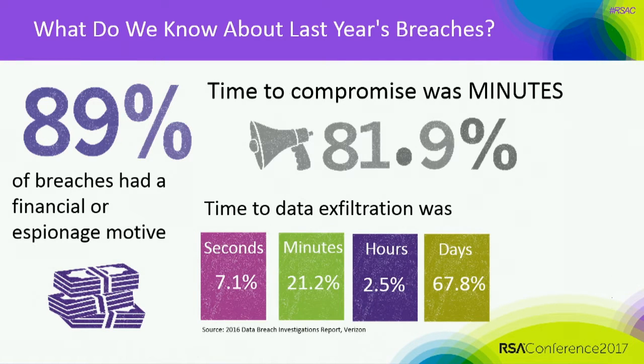If we look at last year's breaches, 89% of the breaches had a financial or espionage motive. The time to compromise was in minutes in 81.9% of the cases. The time to data exfiltration: 7.1% in seconds, 21.2% in minutes, 2.5% hours, 67.8% in days.